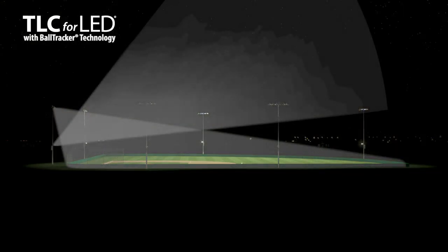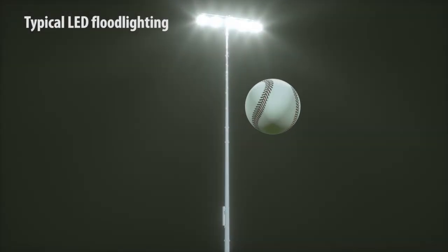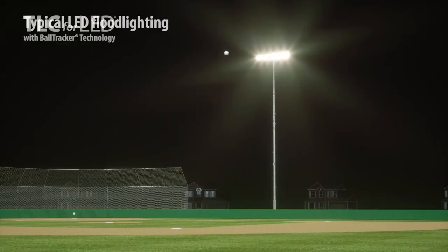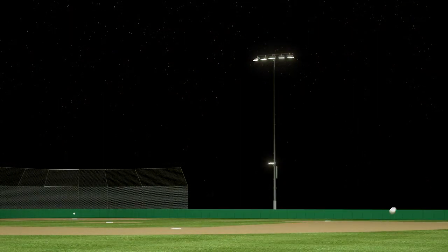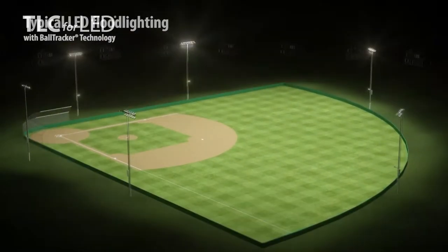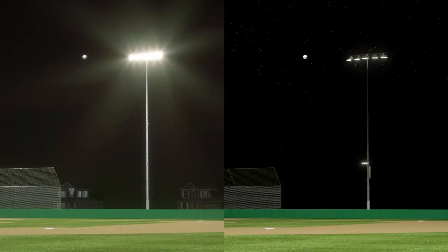With better contrast against the night sky, glare is eliminated. Players can track the ball's entire flight with ease. Light stays on your field, with a curtain of darkness around it. We've revolutionized on-field visibility, with only a fraction of sky glow compared to other flood lights.